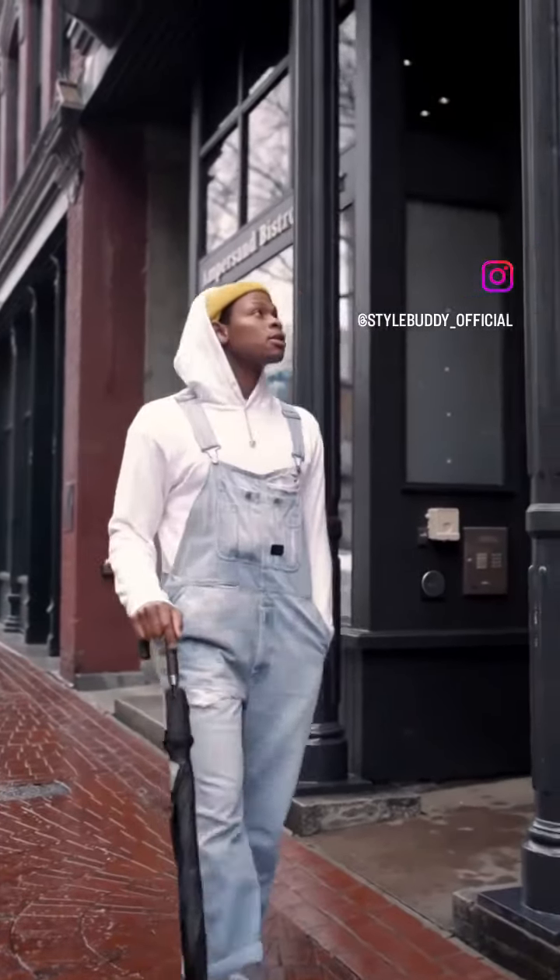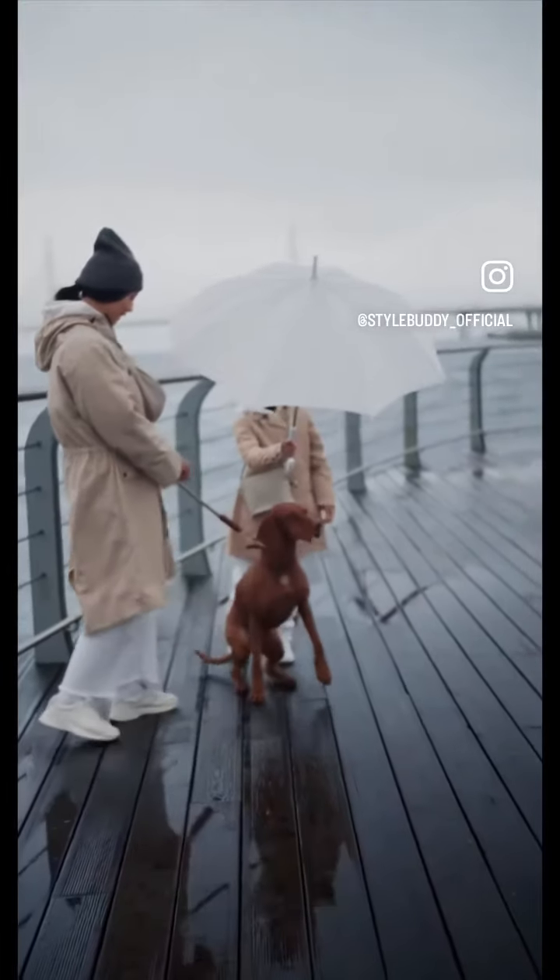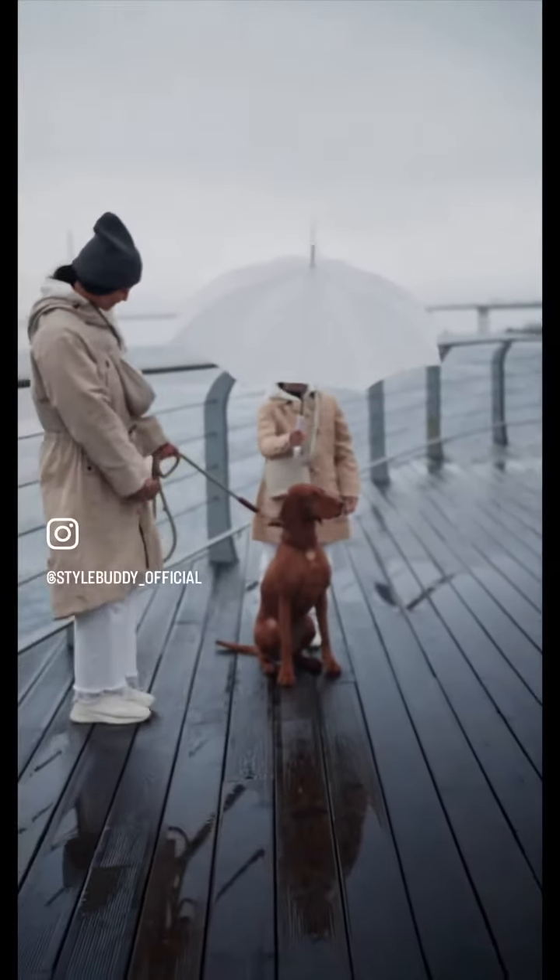Monsoon is in full swing and you're probably looking for ways to stay dry and chic. Here are some easy tips for you to stay stylish despite the gloomy weather.